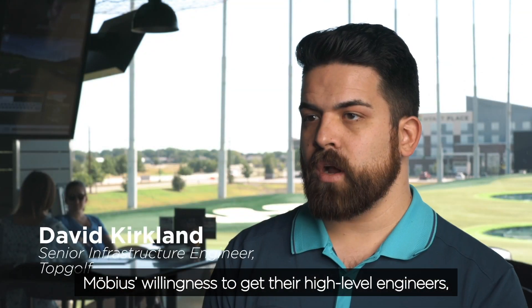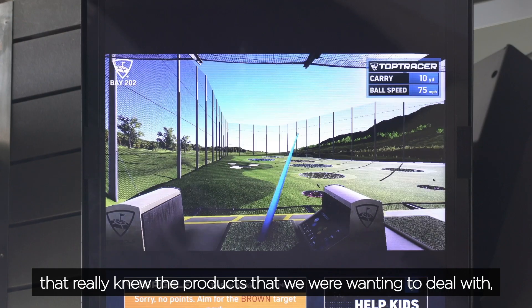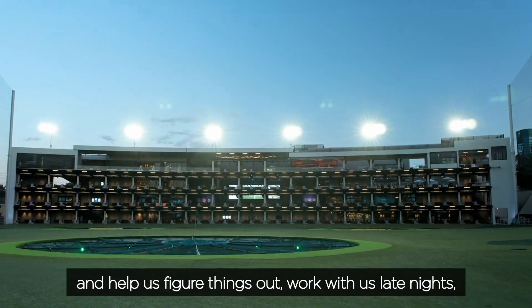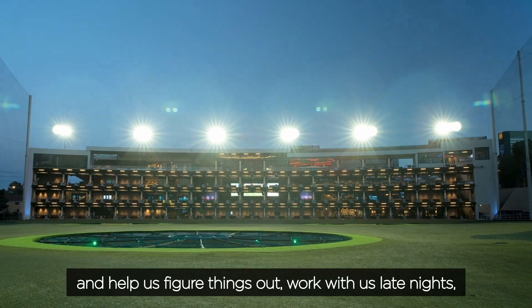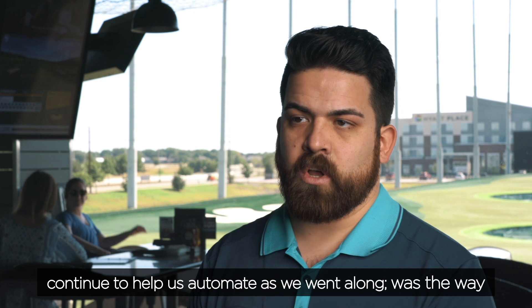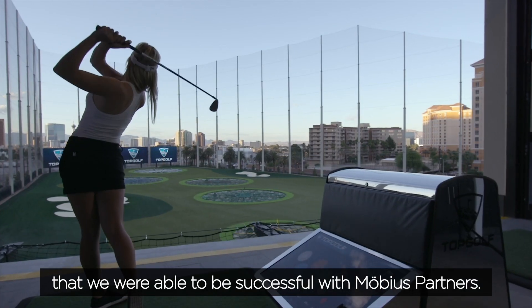Mobius' willingness to get their high-level engineers that really knew the products we were wanting to deal with, and their willingness to jump into the trenches with us and help us figure things out — working with us late nights throughout the whole process through our pilot, and then continuing to help us automate as we went along — was the way that we were able to be successful with Mobius partners.